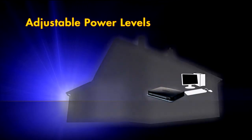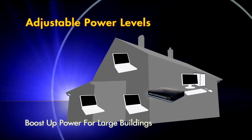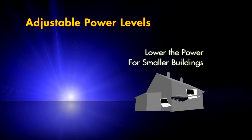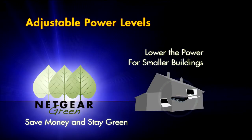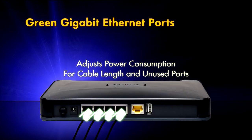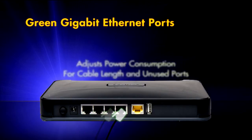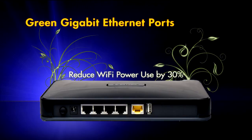In a big home or business with multiple concrete walls, boost up the power to maximize range, or lower the power down in a smaller home and save money and the environment. The green Gigabit Ethernet ports also adjust power consumption based on cable length and unused ports. When Wi-Fi is not in use, reduce power consumption by 30%.